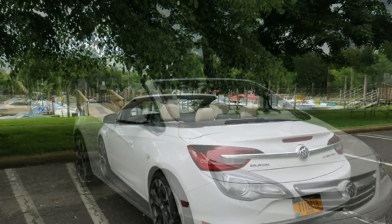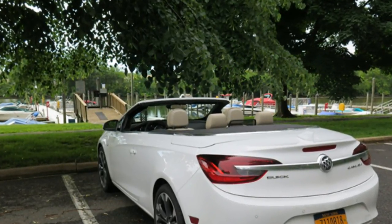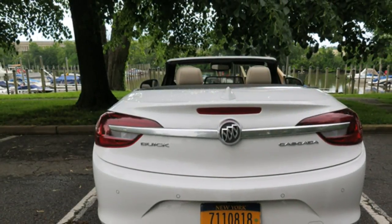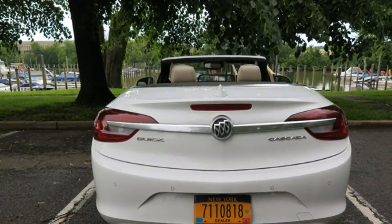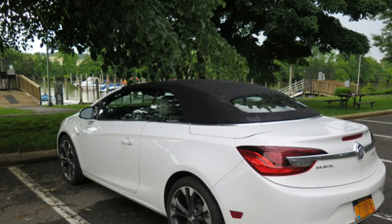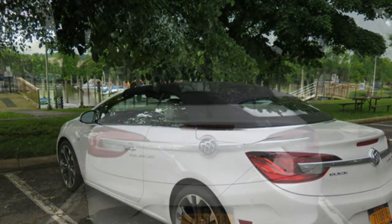All Cascada models come with a 200-horsepower turbocharged 1.6-litre four-cylinder engine connected to a 6-speed automatic transmission. That's quite a bit of power for an engine this size. The turbocharger's overboost function also improves torque for stable low-end performance.